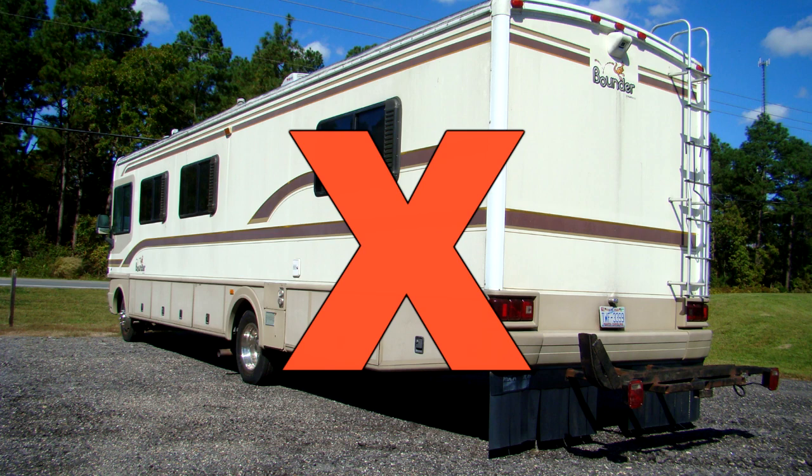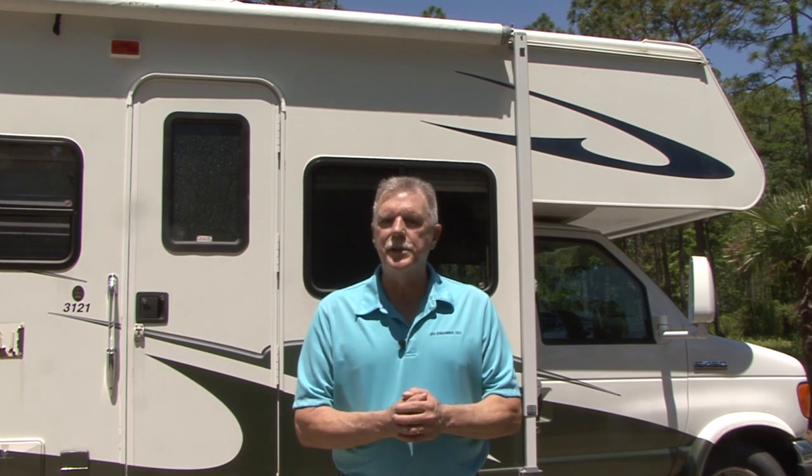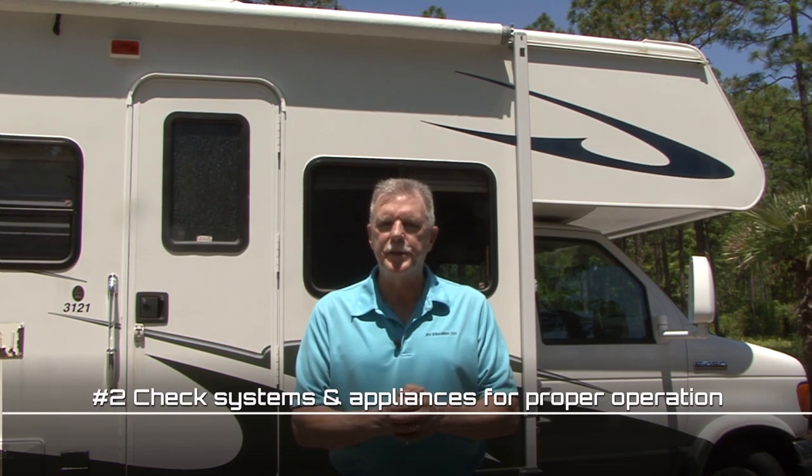I would avoid buying a used RV that has water damage. I've looked at many used RVs we were considering purchasing and never made it past the water damage check. Getting past the water damage check is a good sign and you can move on to the next item on my list, which is checking all the systems and appliances on the RV for proper operation. This check includes the water system, the LP gas system, the electrical system, and every appliance in the RV.